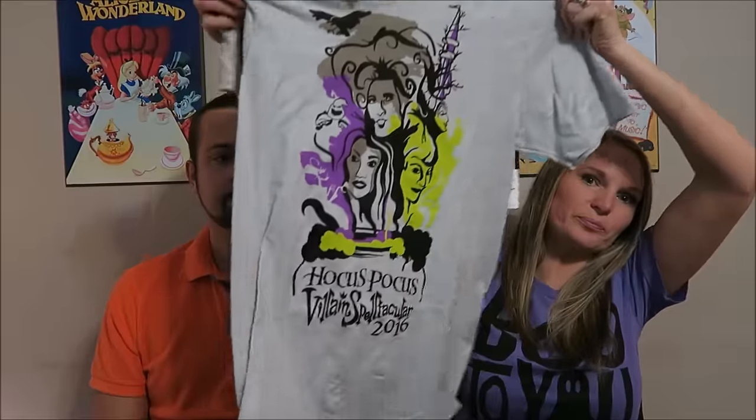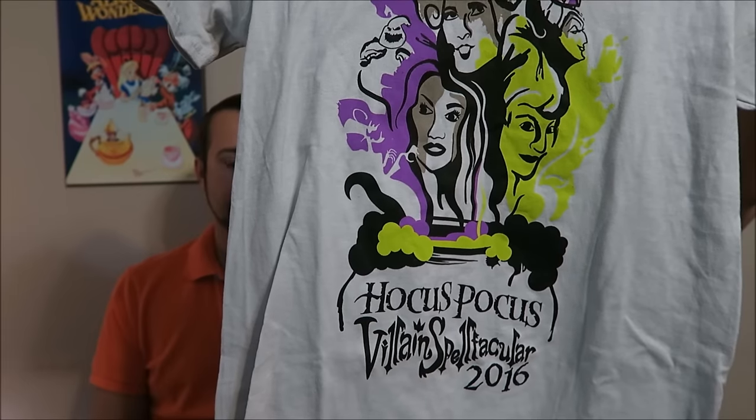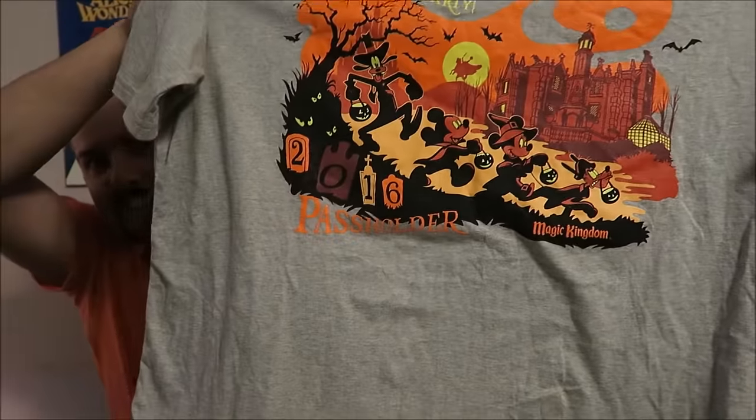We also got two exclusive t-shirts from Big Top Souvenirs. One is a Hocus Pocus 2016 Villain Spectacular shirt for $27.99, and the other is the 2016 Mickey's Not So Scary Halloween passholder exclusive t-shirt, also $27.99. That concludes our Halloween merchandise from Disney World and Mickey's Not So Scary Halloween Party. We hope you enjoyed it — check us out for more fun hauls and reviews coming up. Happy Halloween!